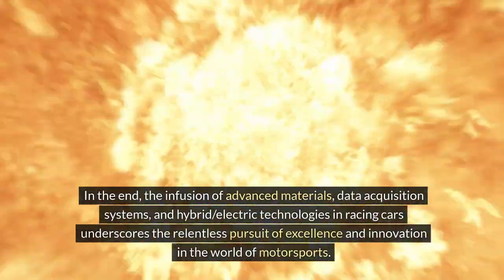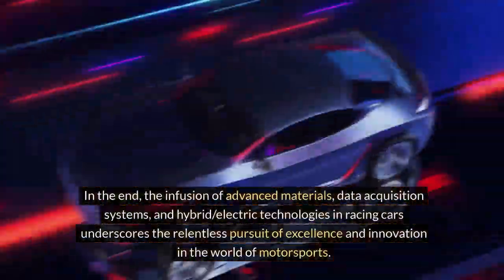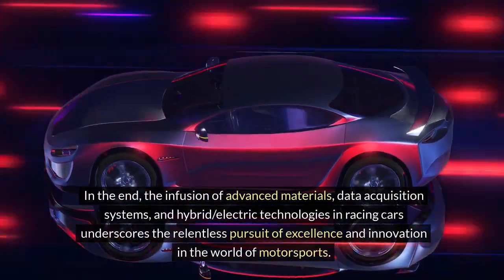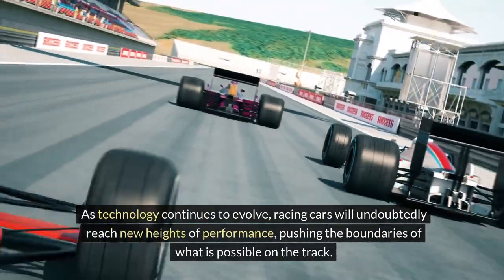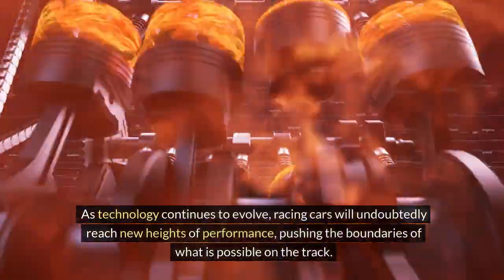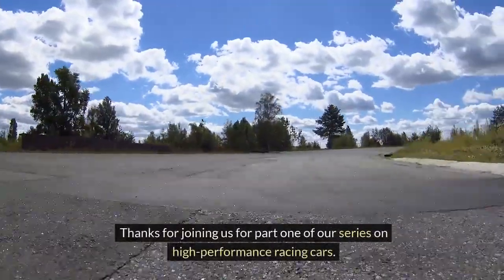The infusion of advanced materials, data acquisition systems, and hybrid electric technologies in racing cars underscores the relentless pursuit of excellence and innovation in the world of motorsports. As technology continues to evolve, racing cars will undoubtedly reach new heights of performance, pushing the boundaries of what is possible on the track.